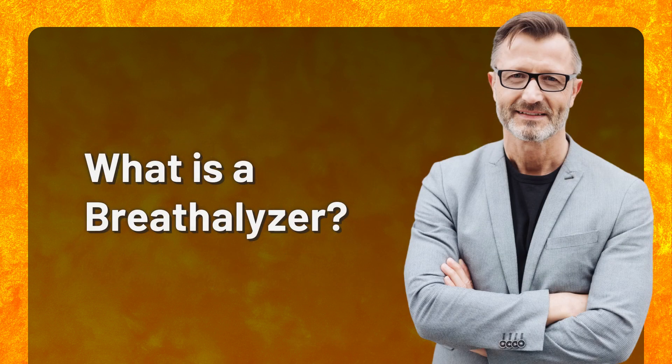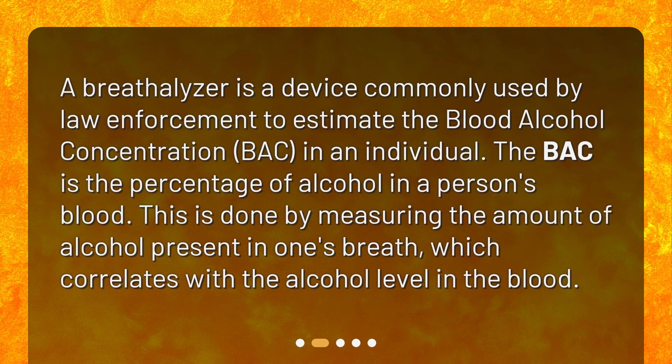What is a breathalyzer? A breathalyzer is a device commonly used by law enforcement to estimate the blood alcohol concentration, or BAC, in an individual. The BAC is the percentage of alcohol in a person's blood. This is done by measuring the amount of alcohol present in one's breath, which correlates with the alcohol level in the blood.